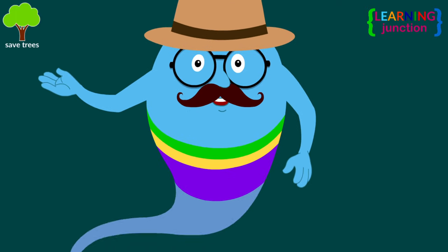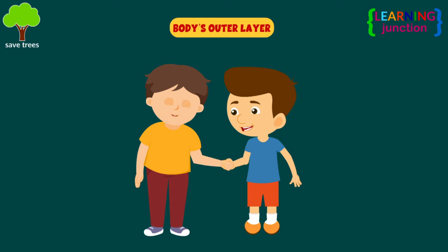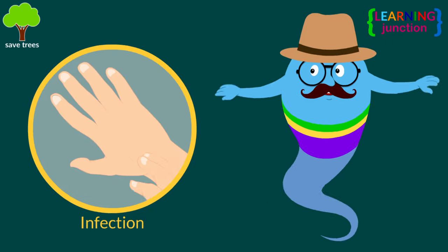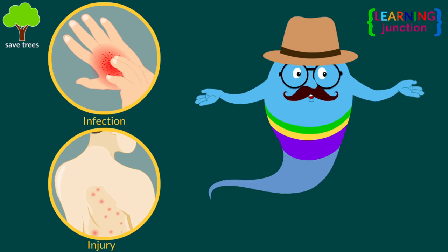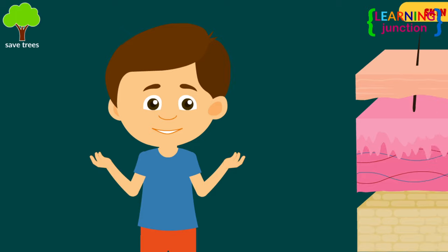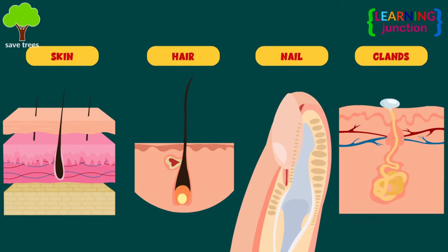Let me explain all about this. The Integumentary System is your body's outer layer, which acts as a physical barrier protecting from infection, injury, bacteria, and sunlight. The Integumentary System includes skin, hair, nails, and glands. Let's learn about these one by one.